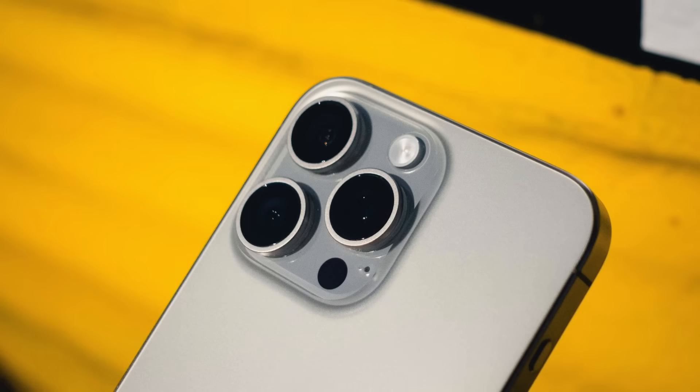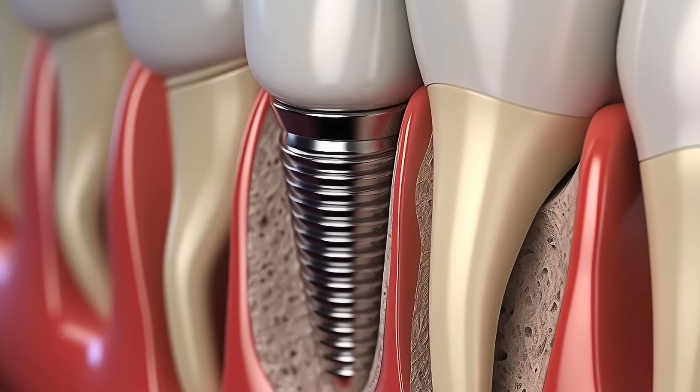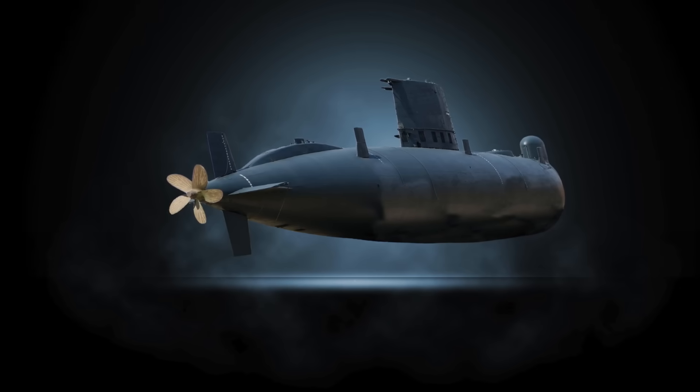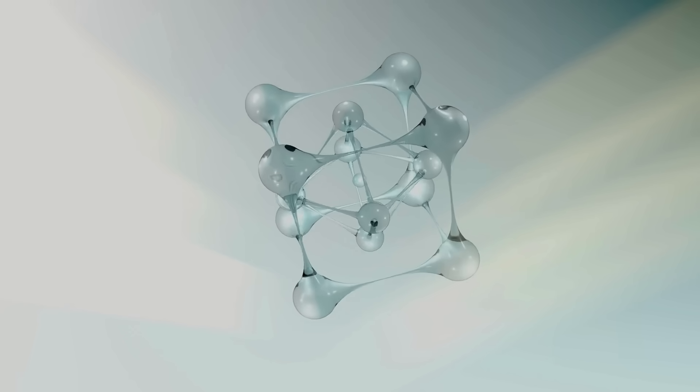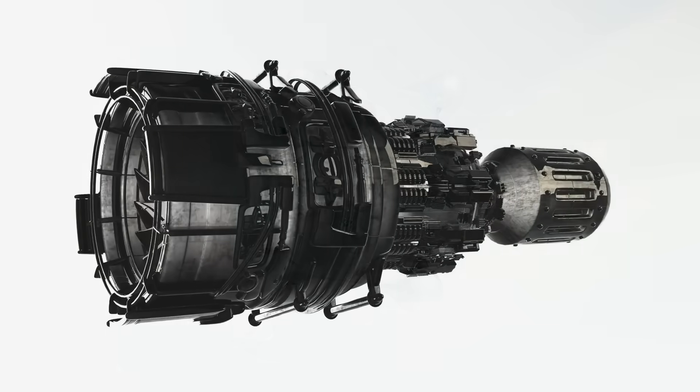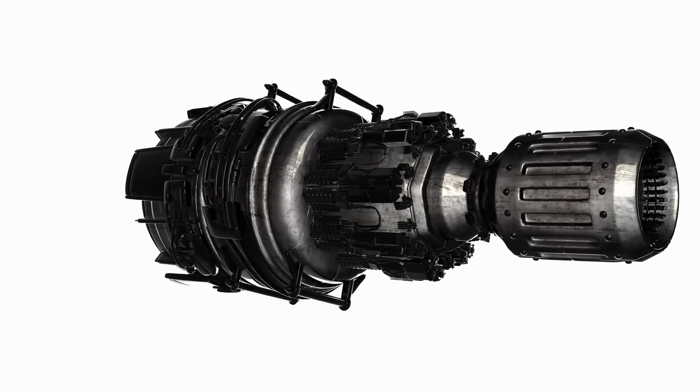So the next time you see titanium — whether it's in a high-tech gadget, a medical implant, or deep-sea equipment — remember what makes it special. Its nearly impossible-to-corrode, self-healing oxide layer is the silent hero behind its strength and reliability.